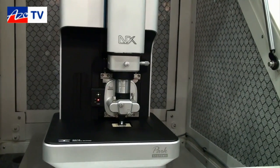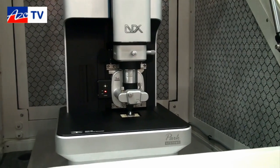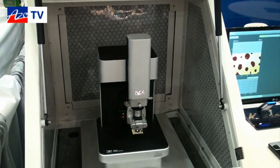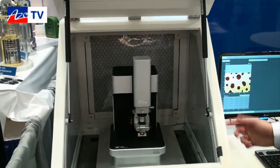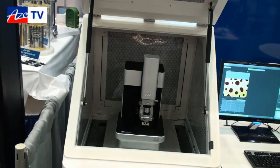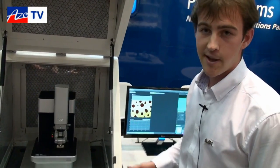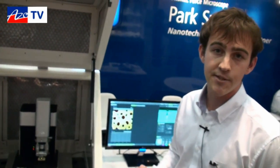The next big advantage is that our electronics have been completely redone — we've redesigned our controller from the ground up. All of the sensors are in 24-bit. We have lightning fast performance that allows the hardware to shine. We're really excited by all of these advances because in terms of hardware and electronics this is the most advanced AFM you can buy right now, and we think this is our most user-friendly system.